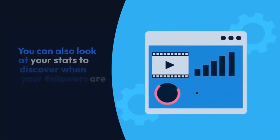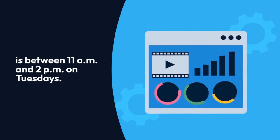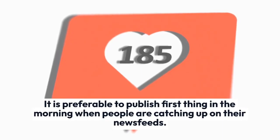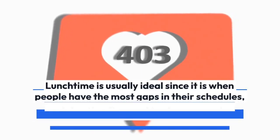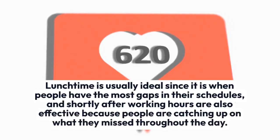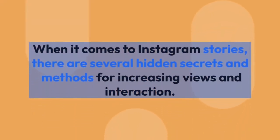Hack number five: determine the best time to post based on your region. You can also look at your stats to discover when your followers are online the most. According to research, the best time to post on Instagram feeds is between AM and PM on Tuesdays. It is preferable to publish first thing in the morning when people are catching up on their news feeds. Lunchtime is usually ideal since people have the most gaps in their schedules, and shortly after working hours is also effective as people catch up on what they missed throughout the day.